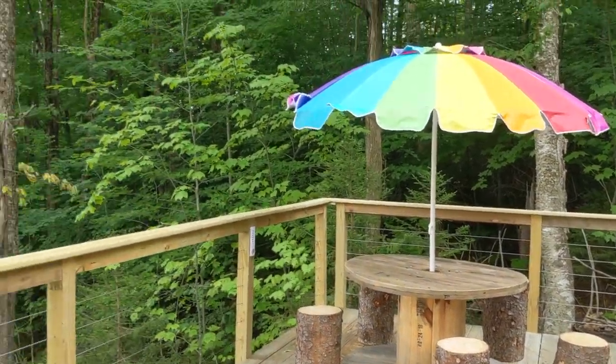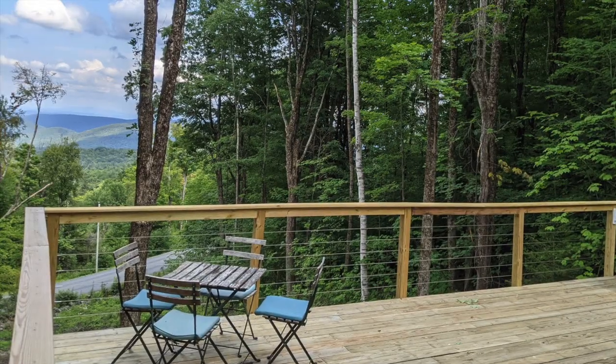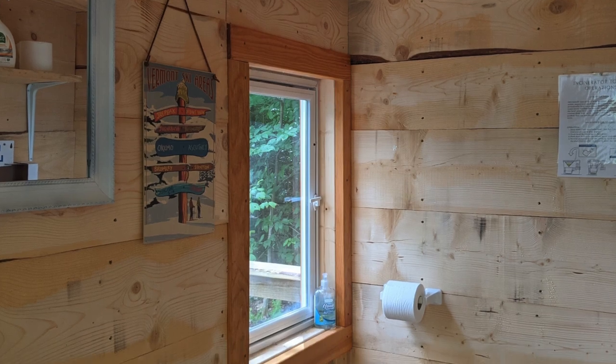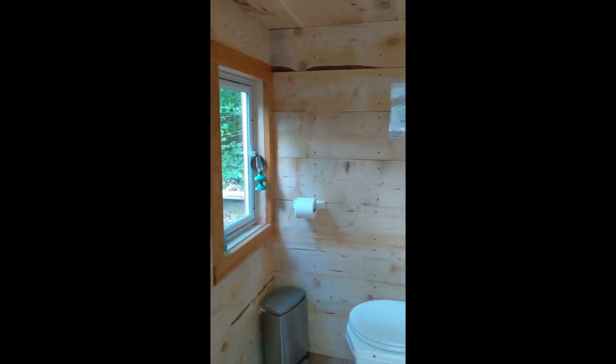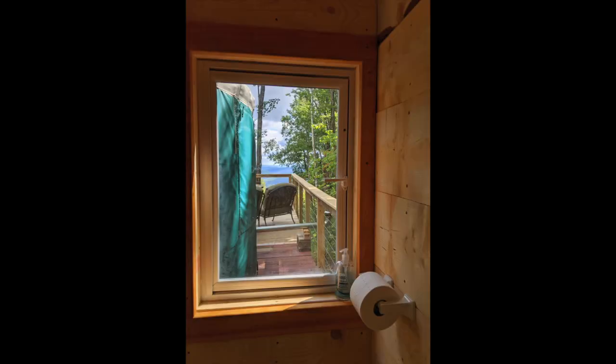The deck in front of the Yurt is spacious, with lots of places to sit, and an incredible view looking over the Green Mountains. If you're curious about the bathroom, it's a separate structure on the platform behind the Yurt. The incinerator toilet is simple, odorless, and very easy to use. And this is a loo with a view.